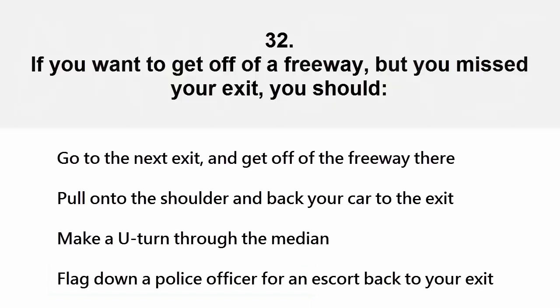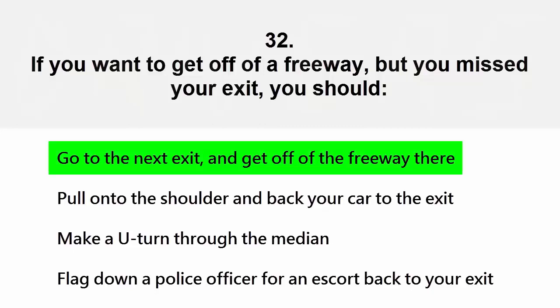If you want to get off of a freeway but missed your exit, you should: go to the next exit and get off the freeway there, pull onto the shoulder and back your car to the exit, make a U-turn through the median, or flag down a police officer for an escort. The correct answer is go to the next exit and get off the freeway there.